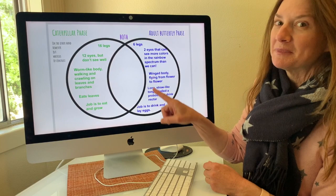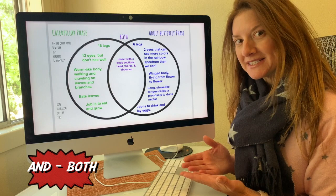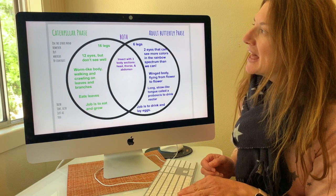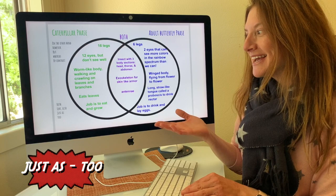Now we're going to compare the similarities — what do they both have in common? The language is a little different. For example: the caterpillar and the adult butterfly both are insects with three sections to their body — the head, the thorax, and the abdomen. Like the caterpillar, the adult butterfly also has an exoskeleton for skin-like armor. And just as the caterpillar has antennae, the butterfly has antennae too.